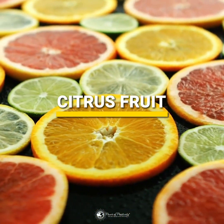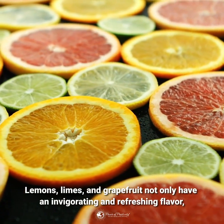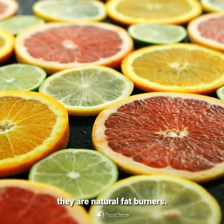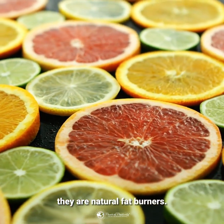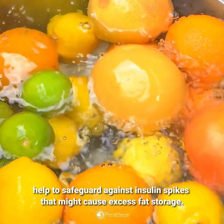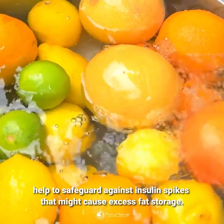Lemons, limes, and grapefruit not only have an invigorating and refreshing flavor, they are natural fat burners. High levels of vitamin C present in these fruits help to safeguard against insulin spikes that might cause excess fat storage.